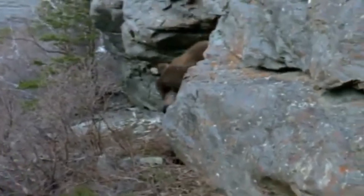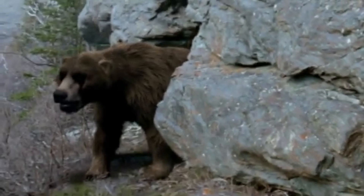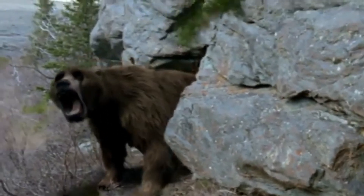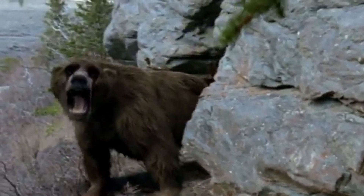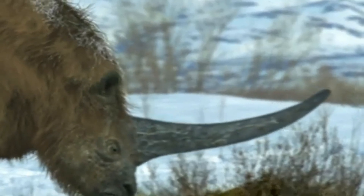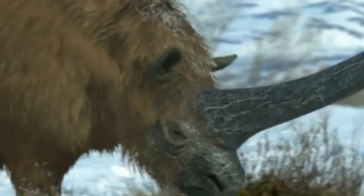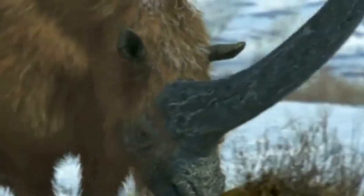Imagine introducing a proxy predator into an ecosystem that's moved on for 10,000 years — the ripple effects could be huge. And let's not forget about the welfare of these animals. De-extinction doesn't just happen in a lab. It involves cloning, gestation in surrogate species, and rearing of organisms that may suffer deformities, immune deficiencies, or poor adaptation to their environment.